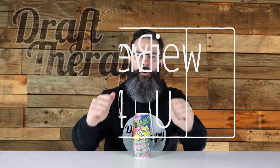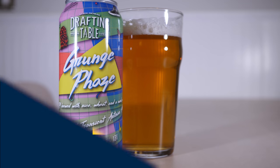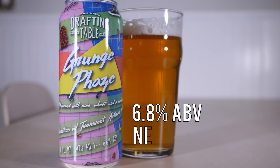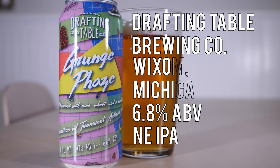Hey friends, Sean from Draft Therapy here. On today's review, let's go back to the early 90s and into a grunge phase. Grunge Phase is a 6.8% New England style IPA from Drafting Table Brewing Company in Wixom, Michigan.